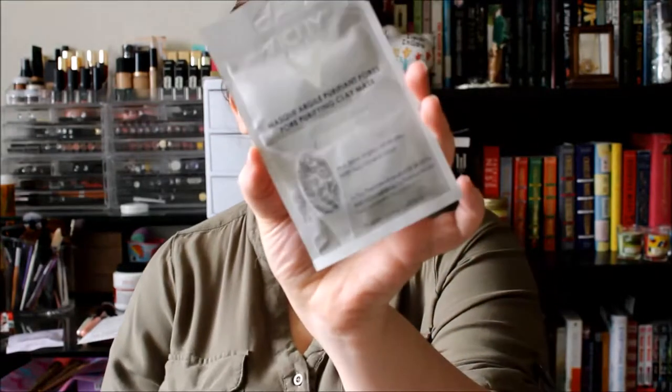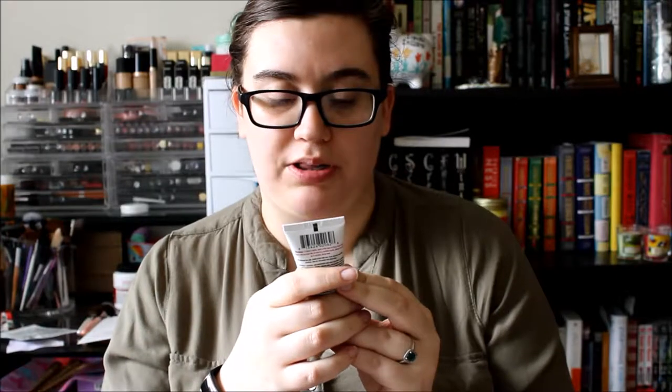The next thing in here is two samples of a clay mask — it's by Vici Laboratories and it's a pore purifying clay mask. I'm really excited to give this a try. The next item is a Cure pore purifying red clay mask, so another face mask.